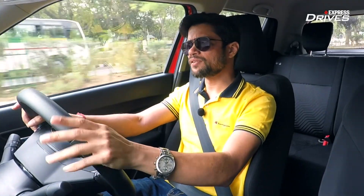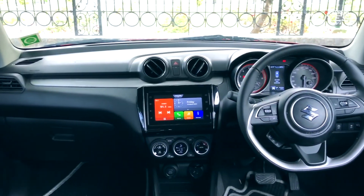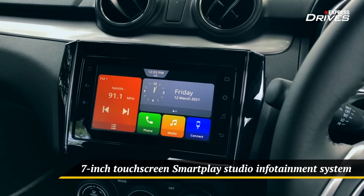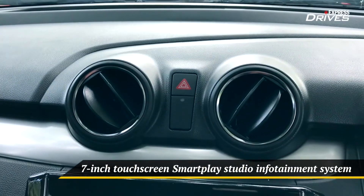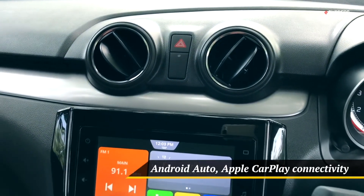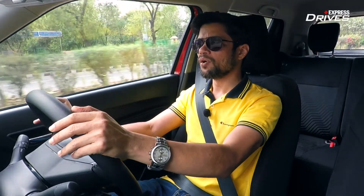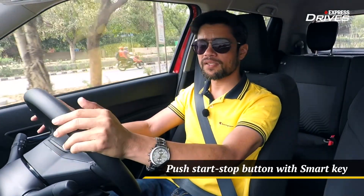You also get auto retractable ORVMs, and that's about it as far as external changes are concerned. In the cabin, the story is pretty much the same — no radical change that you'll notice once you step inside, but look closely and there are some changes. The touchscreen is a SmartPlay system that supports Android Auto and Apple CarPlay, so on that front you are pretty sorted.